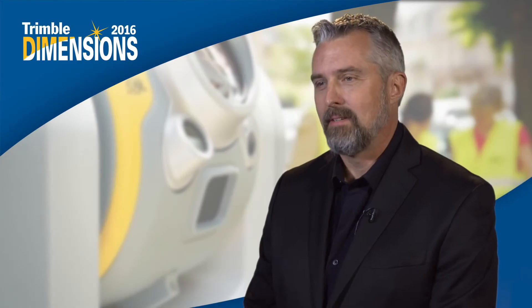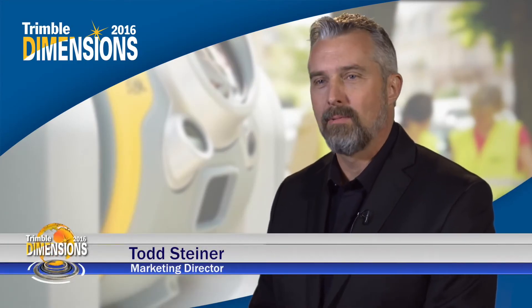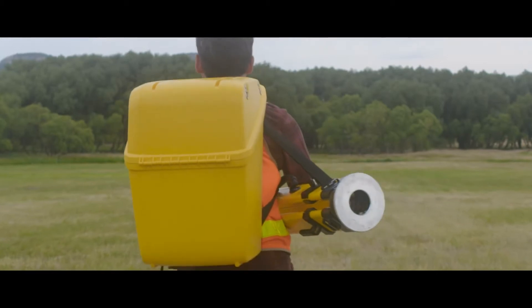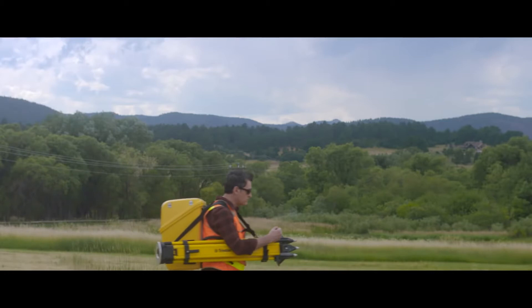The SX10 scanning total station is what I consider the most revolutionary product Trimble has ever engineered. It combines true high-speed 3D scanning, high-accuracy surveying measurements, and enhanced imaging — all in a field and office workflow for a surveyor.